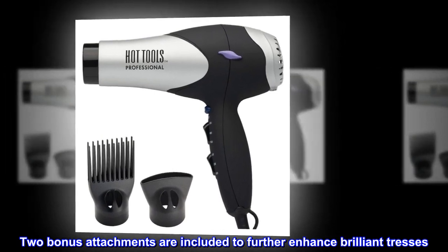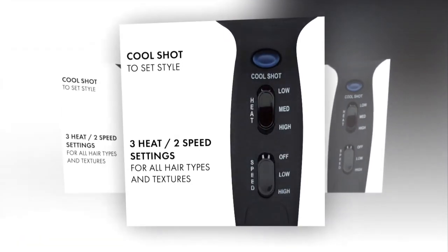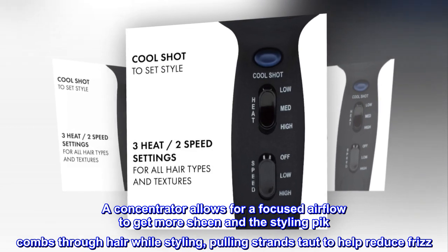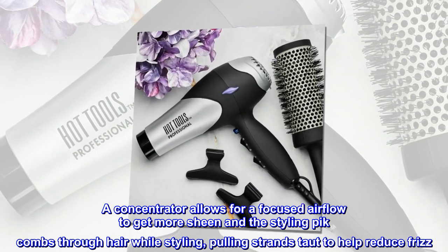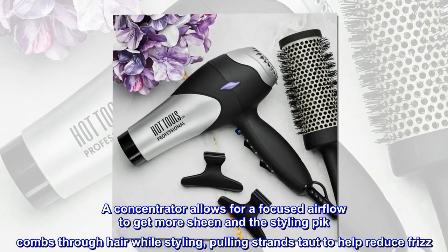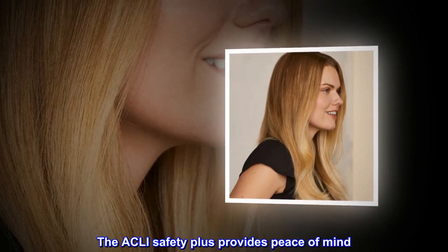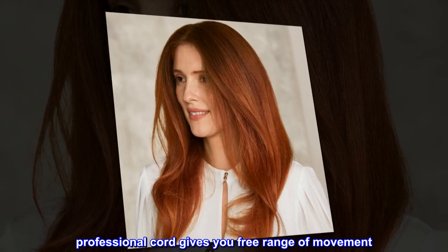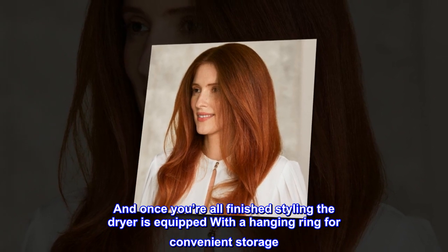Two bonus attachments are included to further enhance brilliant tresses. A concentrator allows for a focused airflow to get more sheen, and the styling pick combs through hair while styling, pulling strands taut to help reduce frizz. The Ackley Safety Plus provides peace of mind, and an 8-foot professional cord gives you free range of movement. And once you're all finished styling, the dryer is equipped with a hanging ring for convenient storage.